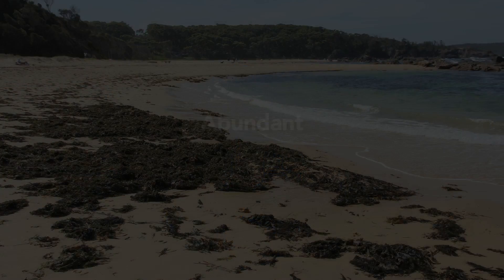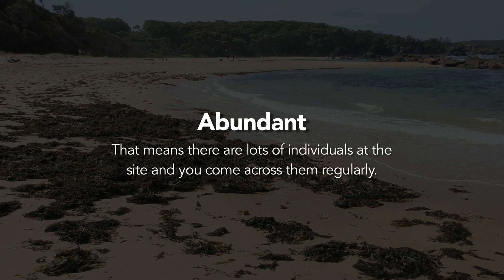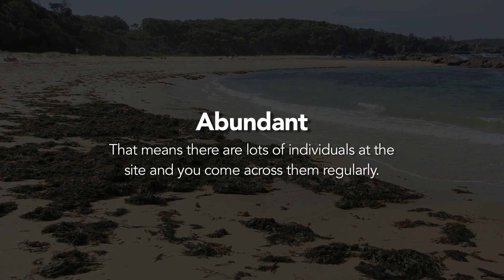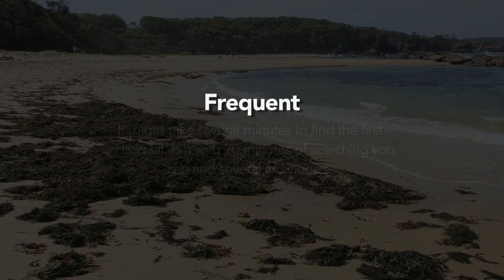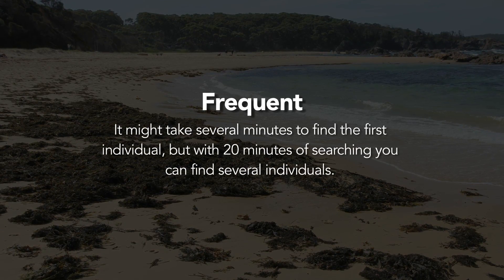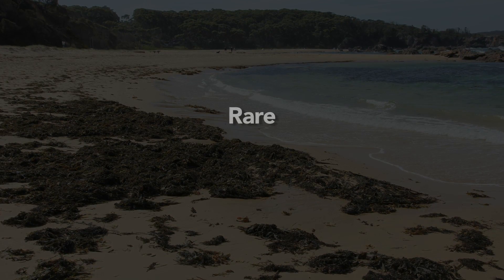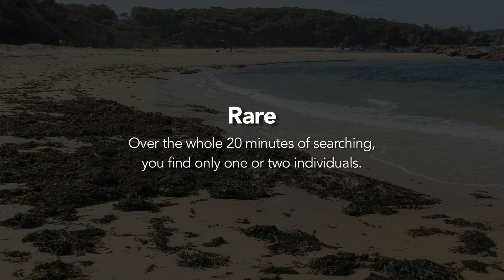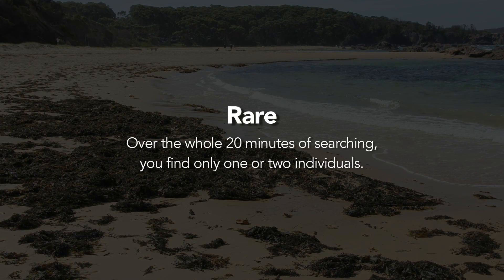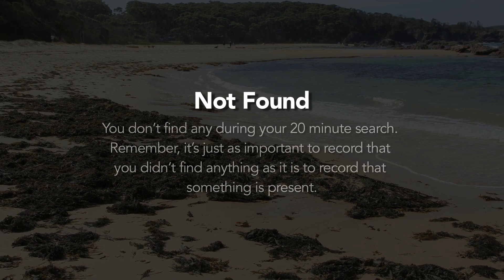Roughly estimate how many individuals you find over 20 minutes using the categories provided on the datasheet or recording page. That is: Abundant — there are lots of individuals at the site and you come across them regularly. Frequent — it might take several minutes to find the first individual, but within the 20 minutes of searching, you can find several individuals. Rare — over the whole 20 minutes of searching, you may only find one or two individuals. Or Not Found — you don't find any during your 20-minute search.